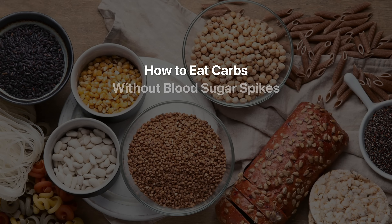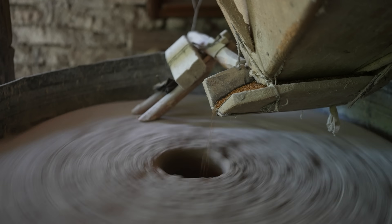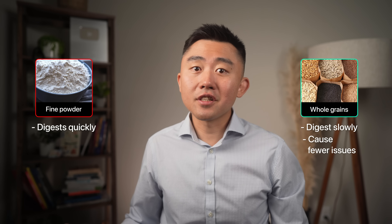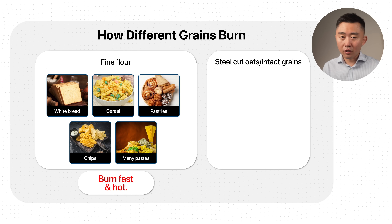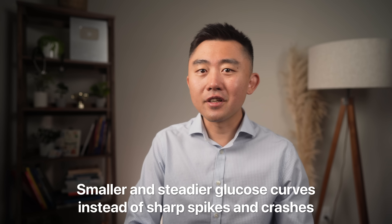A lot of people will tell you to cut out all carbs to reverse diabetes and fix insulin resistance, but it's really not the carbs per se — it's the type of carbs that cause issues. Not all carbs are created equal. The way carbs are processed determines how fast they're absorbed and how fast they hit your bloodstream. Flour milled into a fine powder like white bread or instant oats digests extremely quickly, but whole grains or coarser grains digest much slower and don't cause the same issues. Think of it like kindling versus logs in a fire. Fine flour — what you find in white bread, cereal, pastries, or chips — is like throwing sawdust into the fire: it burns fast and hot. Steel-cut oats or intact whole grains burn more like logs — slower and more evenly — meaning smaller, steadier glucose curves instead of sharp spikes and crashes.